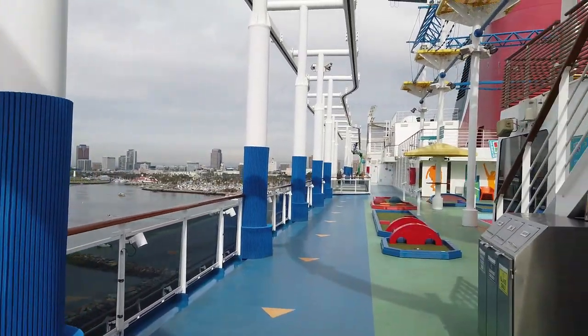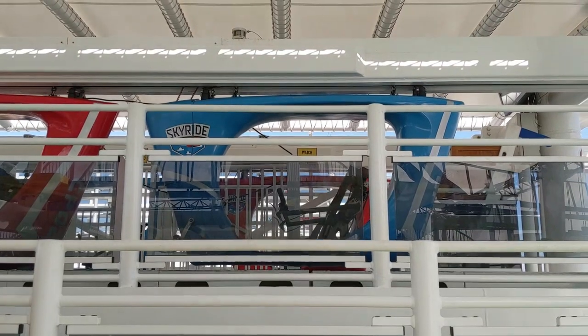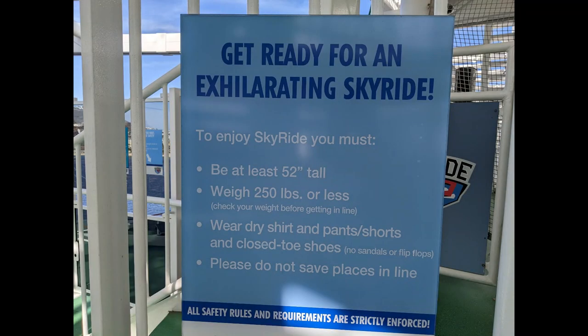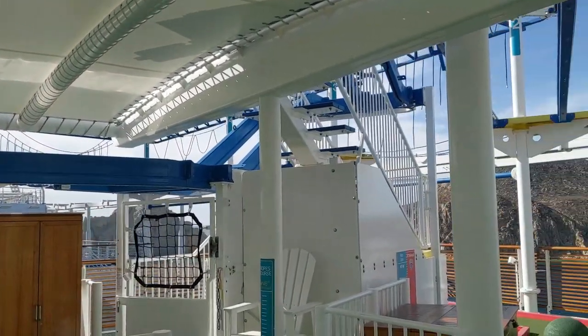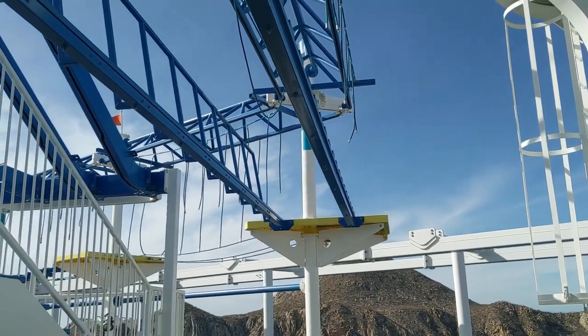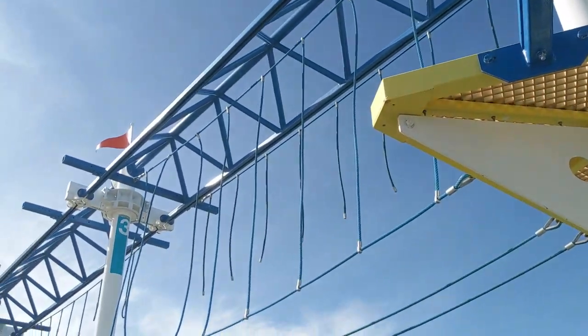There's a foosball machine, and coming around you'll find the mini golf course. Head up the stairs and you'll find SkyRide — it's like a bicycle track in the air. You need to be at least 52 inches tall and weigh 250 pounds or less. You can also do the ropes course from up here; the ropes course minimum is 48 inches. Both require closed-toe shoes and dry clothing — there have been a lot of disappointed people who get to the front of the SkyRide line without closed-toe shoes.